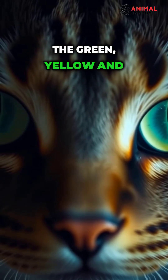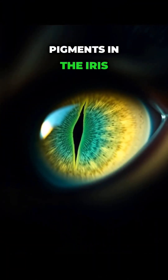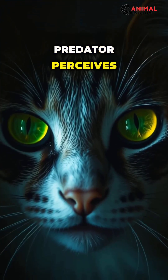The green, yellow and blue hues created by the genetic dance of pigments in the iris are the aesthetic signature of this deadly weapon. These eyes are the window through which a silent predator perceives the world.